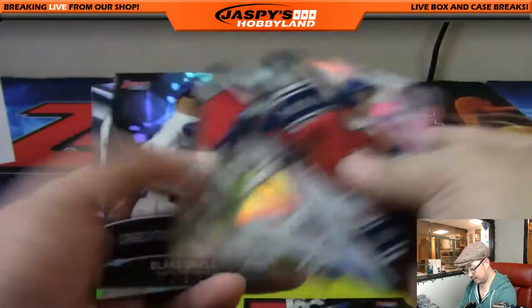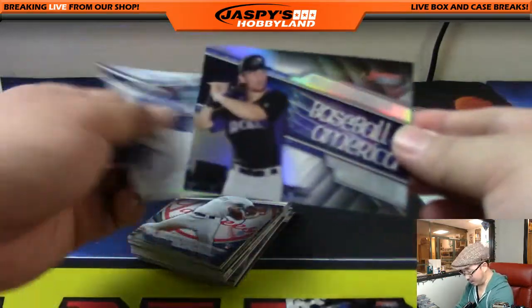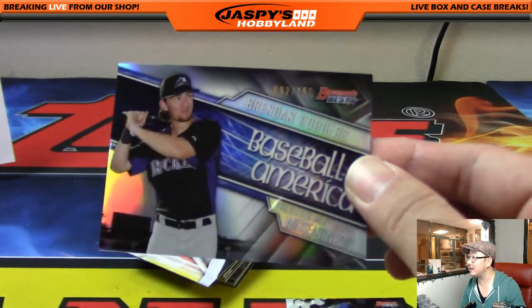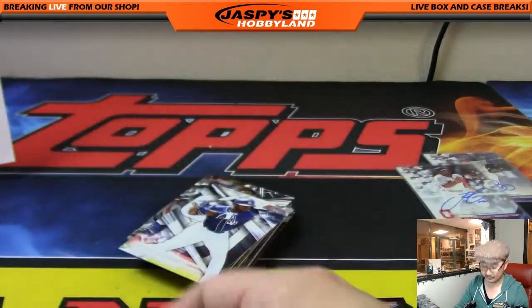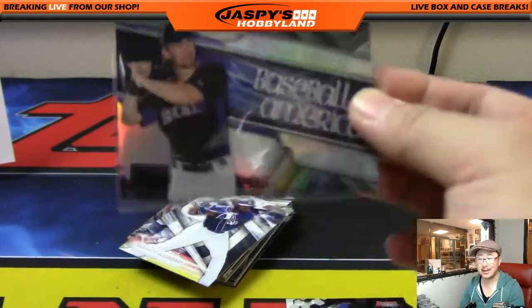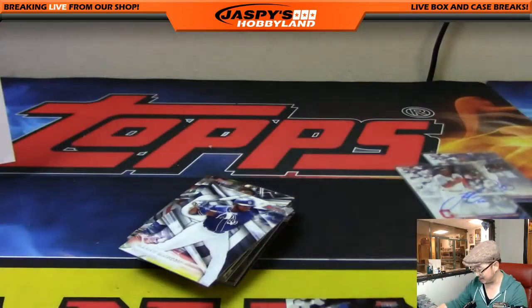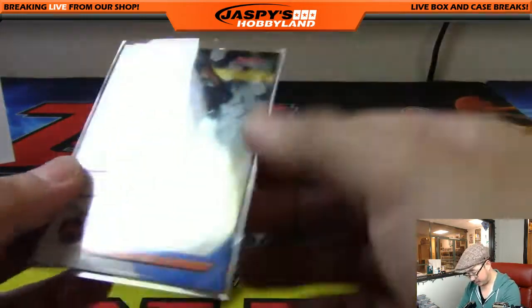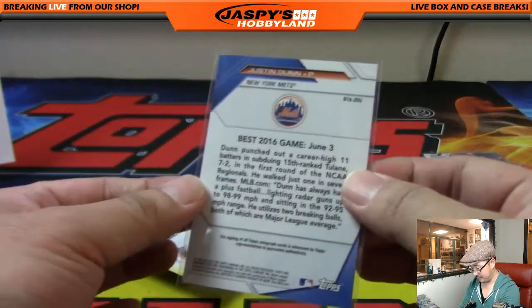Justin Dunn. Rory was pointing out — Brendan Rogers baseball America insert autograph, 92 out of 150 — Baseball America projecting we'll see Brendan Rogers mid-season 2018. And another Met for Joe — that would be Justin Dunn, Adam Dunn's brother, clearly.